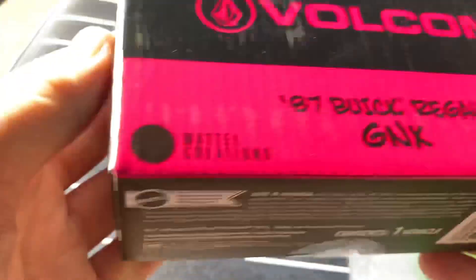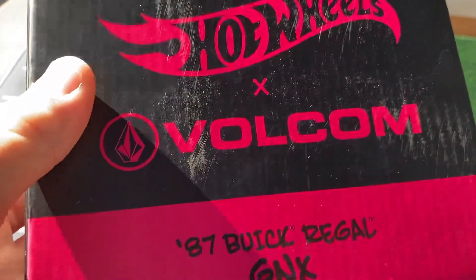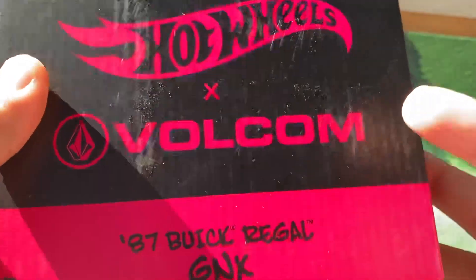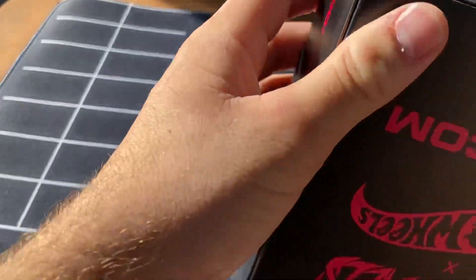These were sold on Mattel Creations. It somehow sold out in 20 minutes, and I will get to why I say somehow sold out in 20 minutes. They also sold these on the Volcom website. I don't know if they're still available, because they also did like a clothing line for this drop that I don't really care about.